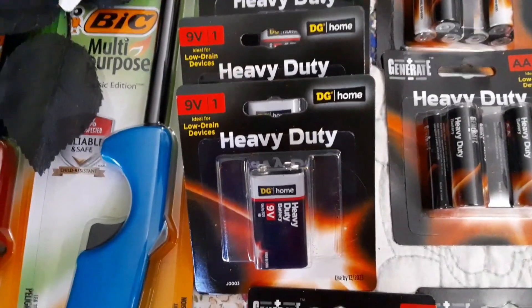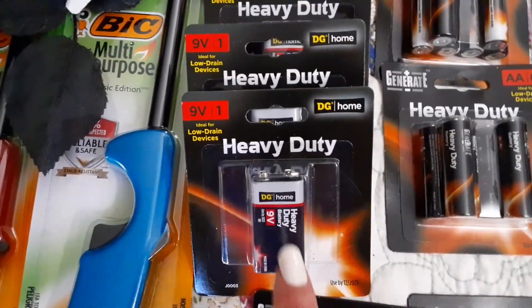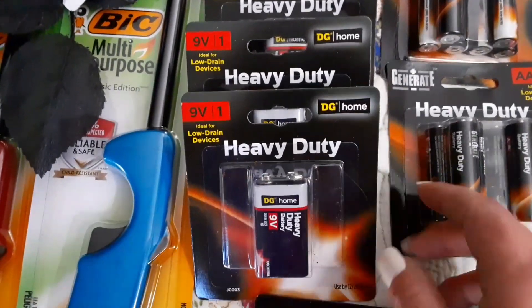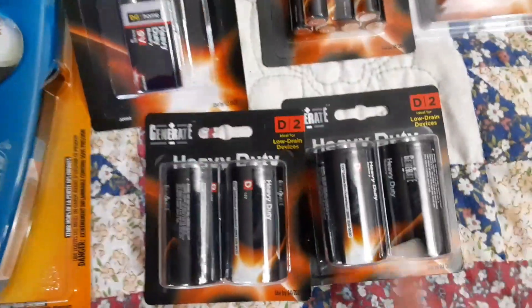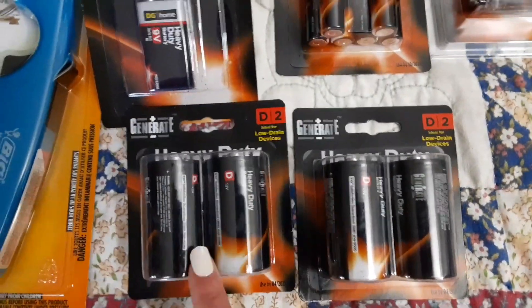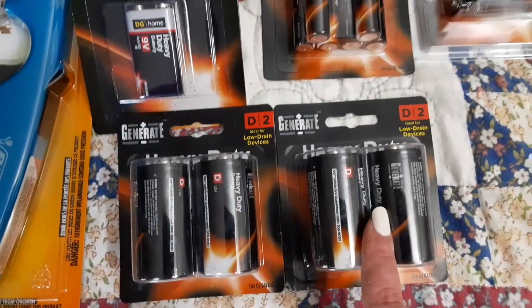I also picked up the 9-volt batteries — we all need these for our fire alarms. I actually just changed mine yesterday. The 9-volt batteries were a dollar apiece, so that makes those 50 cents each. You just can't beat it. And then I also picked up the two-pack of D batteries — you can always use these for flashlights and things like that. These work out to 25 cents per battery.